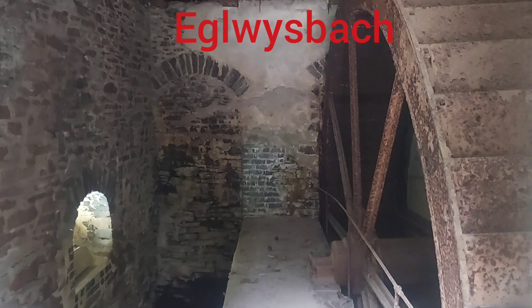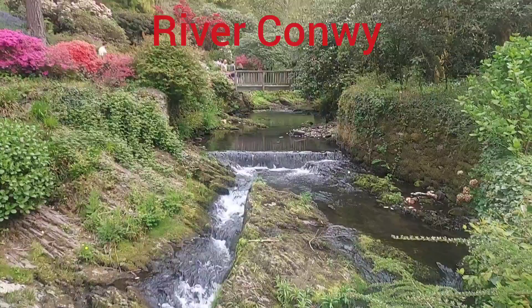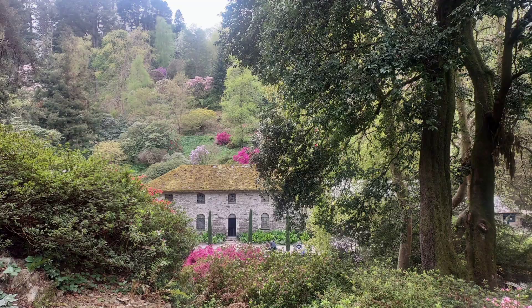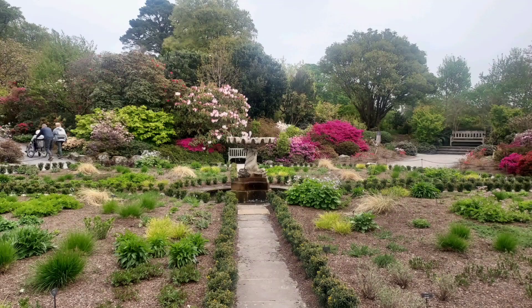West of the Eglwysbach Valley, between it and the River Conwy, the estate rises to about 234 metres at Gareth Mountain, which has two lakes, fine views, and very good walking. East of the Eglwysbach Valley, the estate rises to about 341 metres.